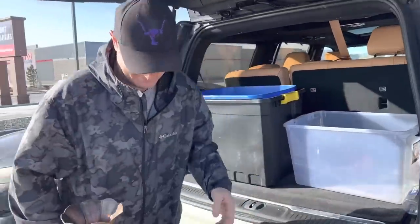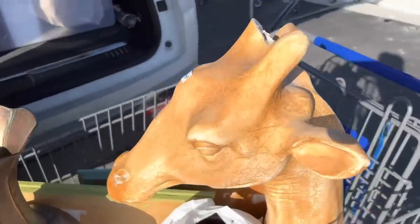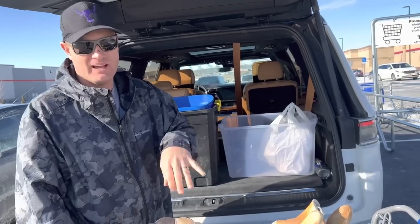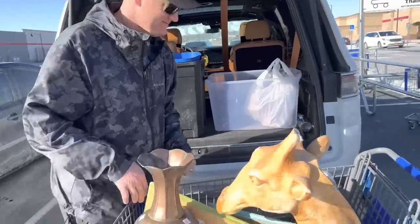We spent under 40 bucks. Zeb did manage to bring home one broken giraffe. We contemplated not bringing the giraffe home but I have a plan for it — I think it can be cool. Is it going to be farmhouse? Probably not, but it's going to be better than it is. It's going to be giraffe house.